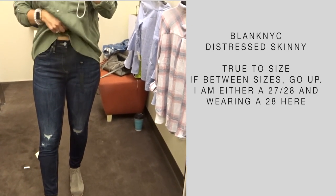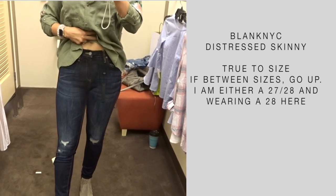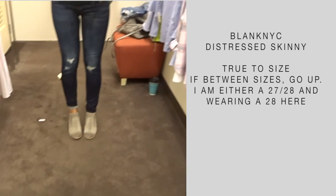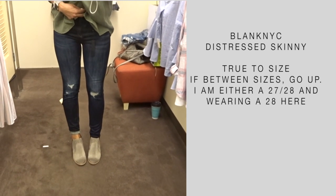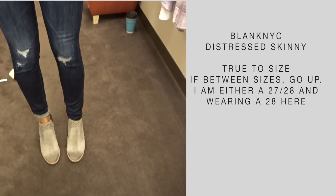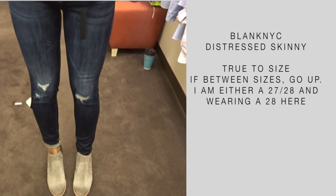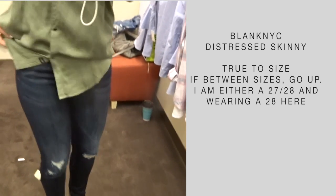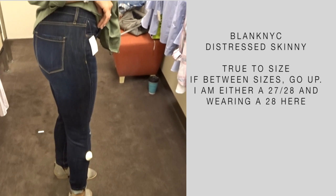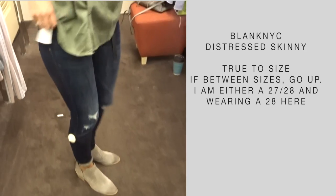These are some jeans that I tried on — they're not on sale, but I figured somebody might ask about them. These are by Blank NYC, called the Distressed Skinny. I've never tried Blank NYC jeans before, and they're nice, but there's really no comparison between these and a pair of AG, Hudson, or Paige jeans. They're not quite as soft as some of the other denim I've tried, so I didn't get them. It is more of a thicker jean material.